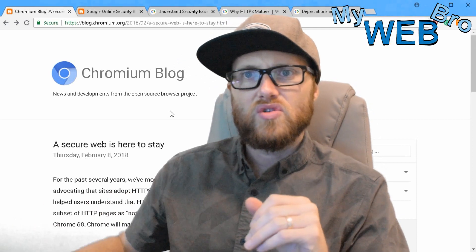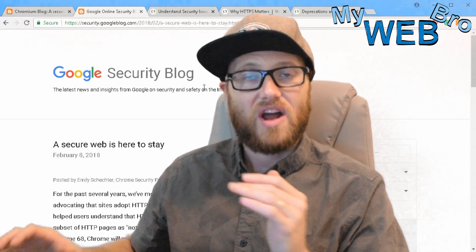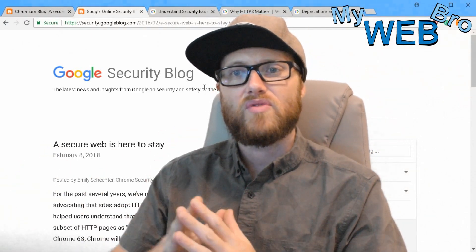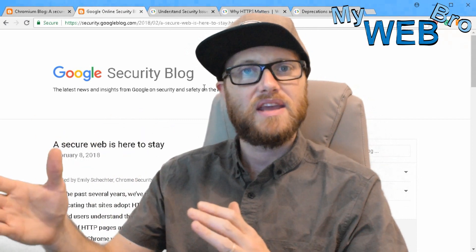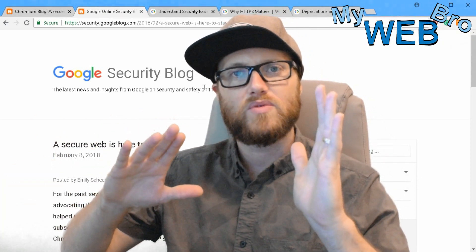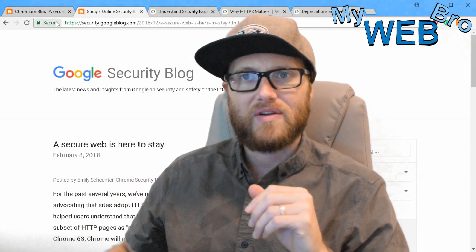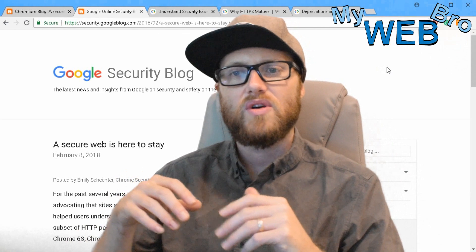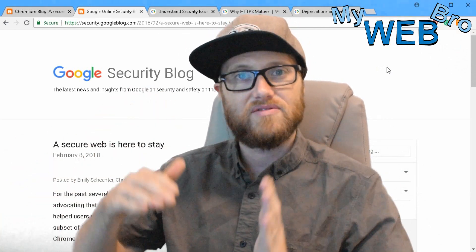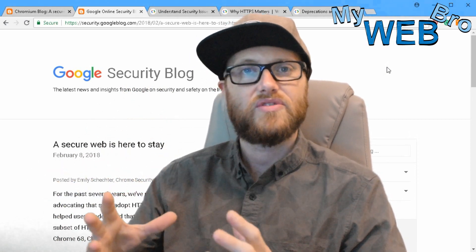Slowly, Google has been marking sites that are not secure as "not secure." So in the last year, you may have been running a website on HTTP and noticed a pop-up saying the website was not secure, or seen the "not secure" label in the address bar. You may have noticed less conversions, less traffic, your site deranking, and search engine optimization starting to deteriorate.